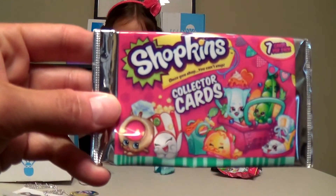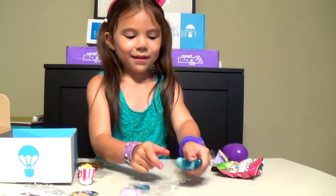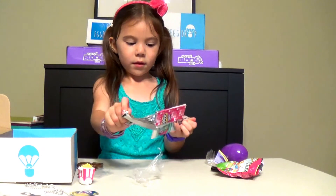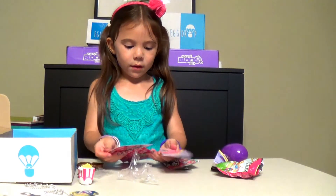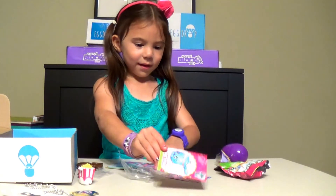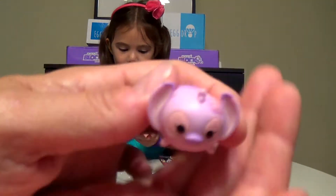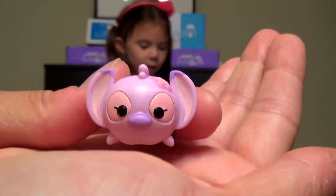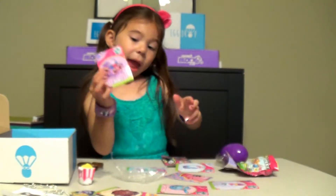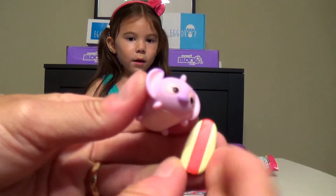We got some Shopkins collector cards, seven cards per pack. Oh, so this is a Zoom Zoom thing we have to put together. It's pretty cute. And I don't know her name, but I have her. This is Angel, it's like a pinkish purple, it's really cute. And after we put it all together, she is surfing. Look at the little surfboard, that's really cute.